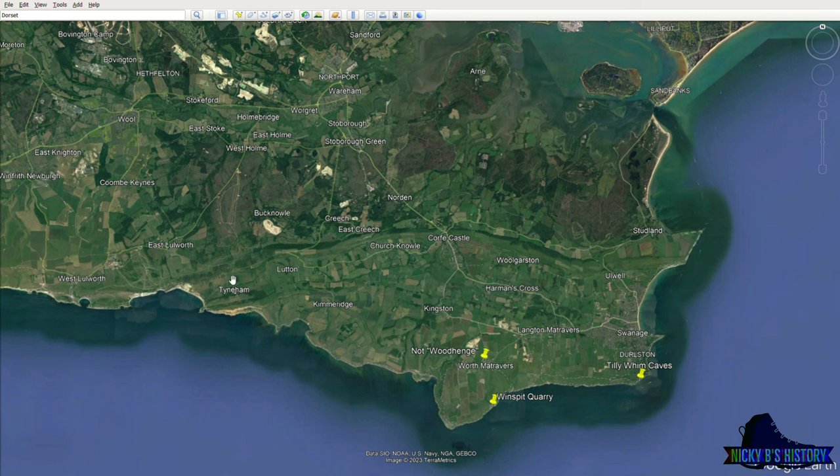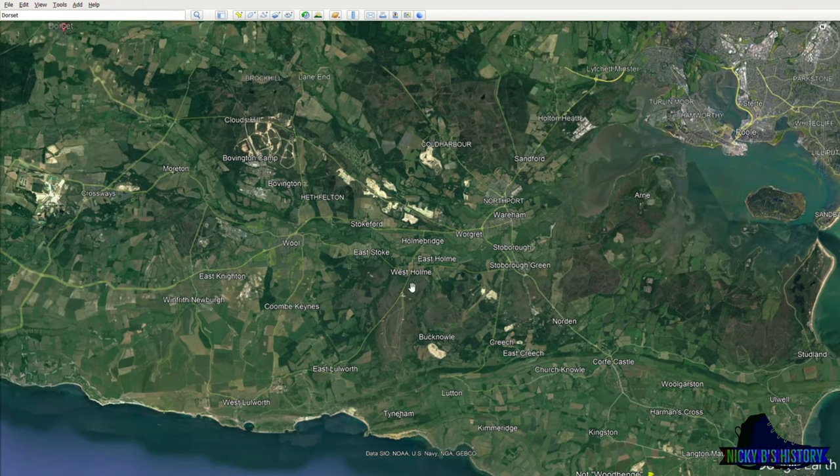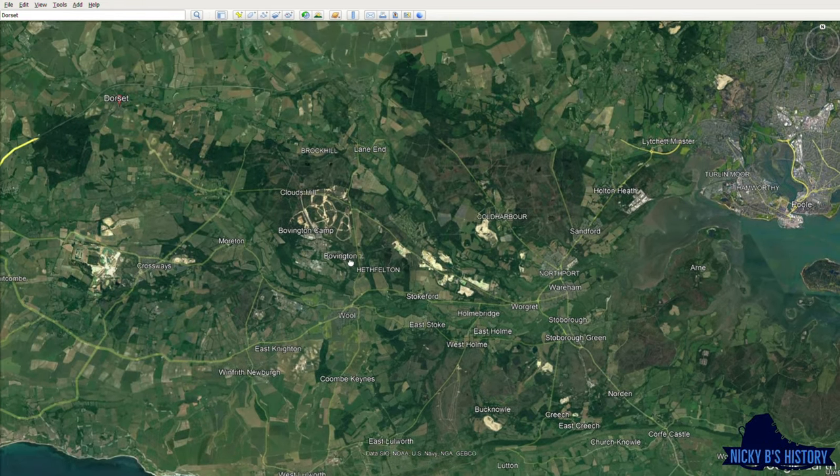You can see it appears almost like a barrier, like a defense type of thing, with the only real gap being at Corfe Castle, which I'll get to shortly.